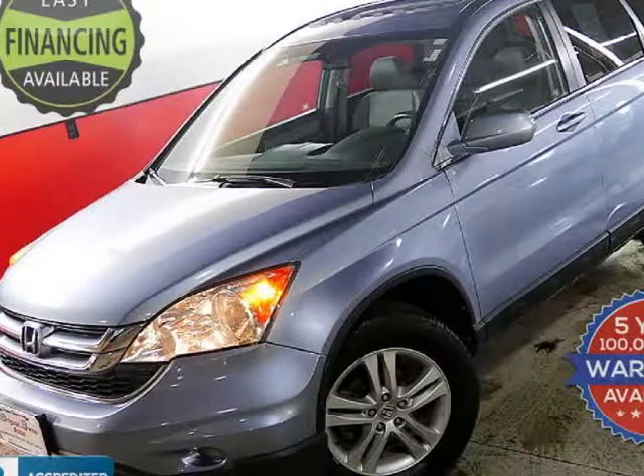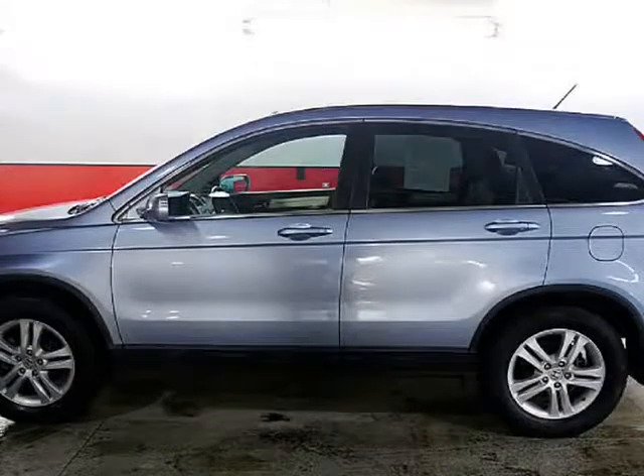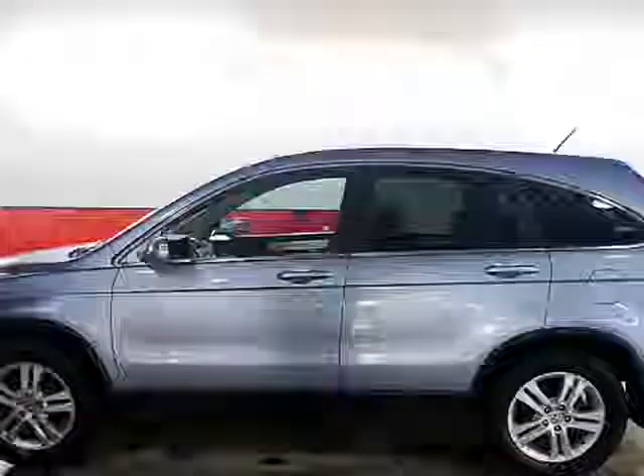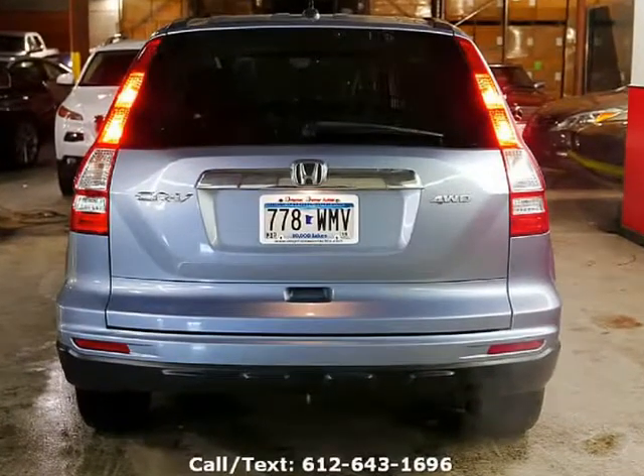This 2010 Honda CR-V is brought to you by Original Owner Autos, Inc. For sale today we have a beautiful condition and perfect running and driving Honda CR-V all-wheel drive, with the desirable EXL package that has all available options for this year and for all Hondas.